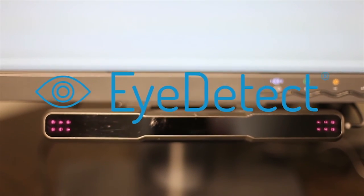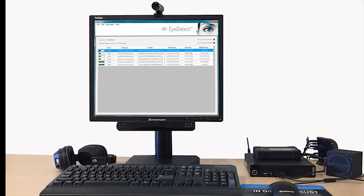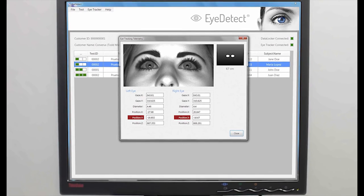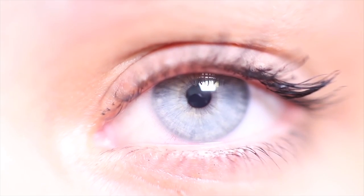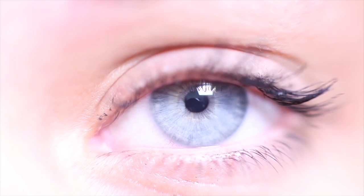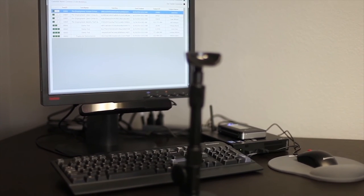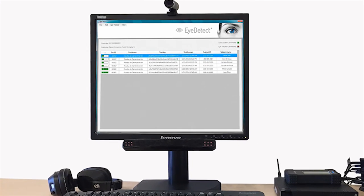Finally, a cost-effective, accurate method for quickly pre-screening potential new hires, as well as periodically assessing the honesty of your current employees, thus enabling you to build and maintain a culture of integrity and trust. Yes, with iDetect, it is possible to now literally see truth. For more information, email info at Converis.com.